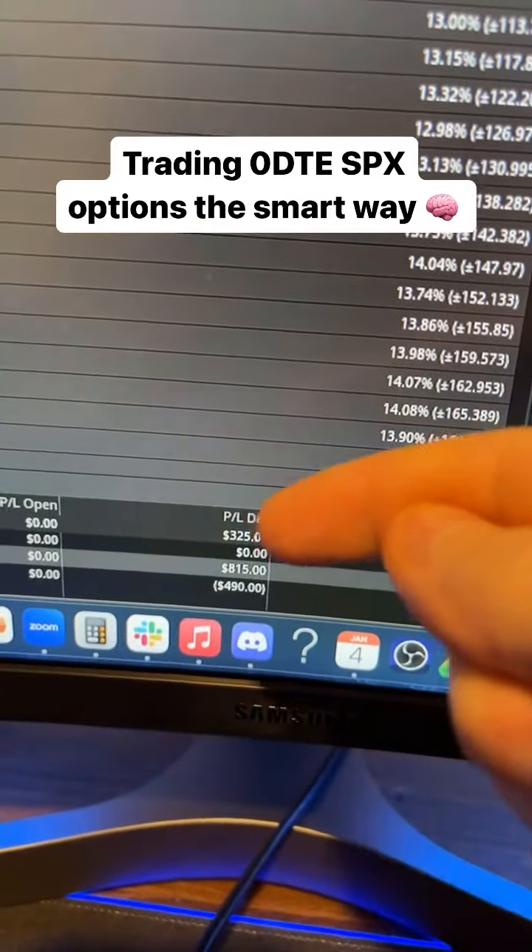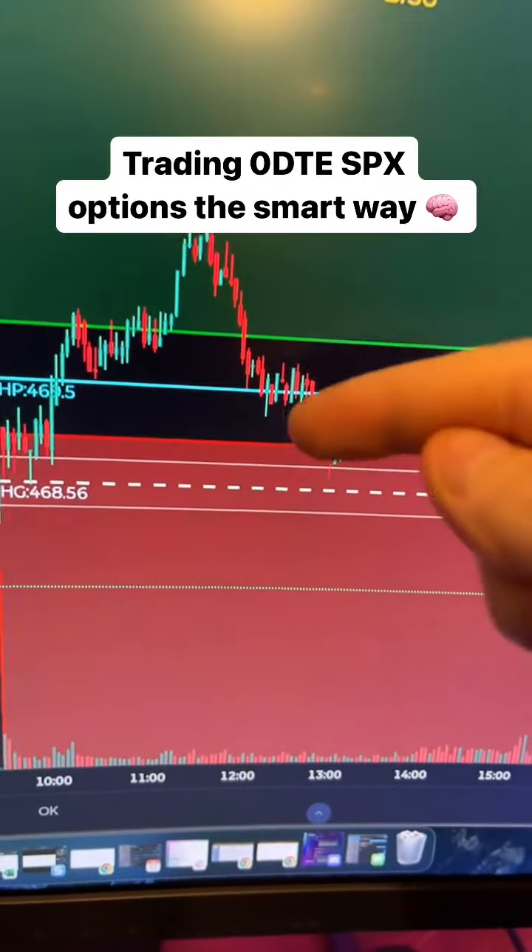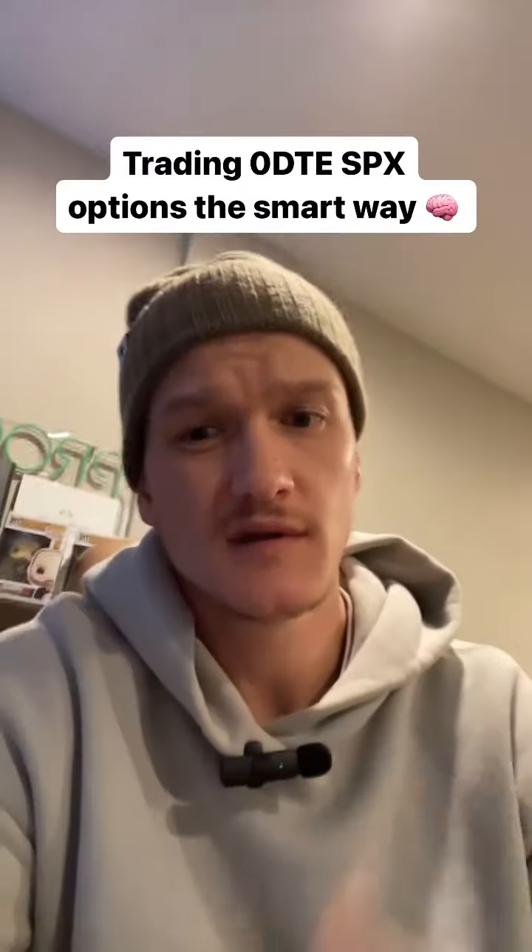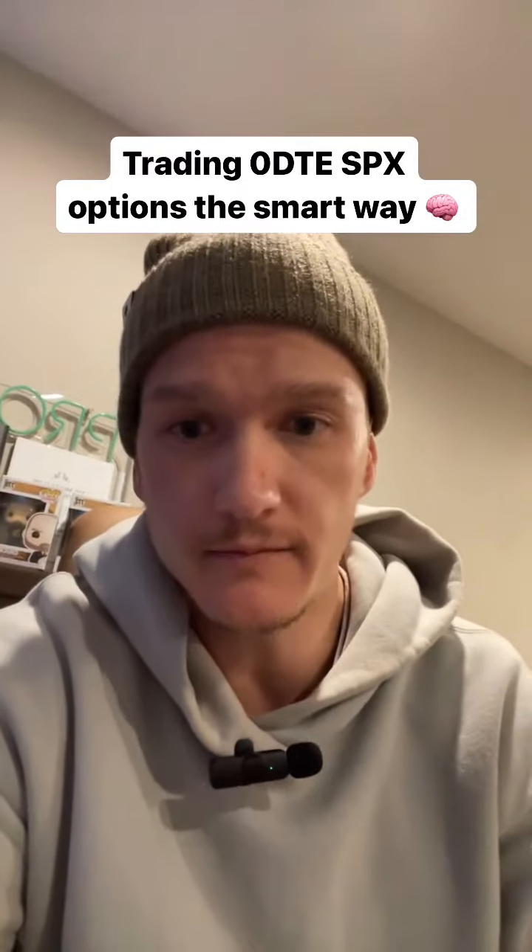I only made $325 on the day. That was because on this pullback here on the hedge pressure, we did not break it cleanly, so I got out right in here. Solid trade, managed risk. Thank you for it.